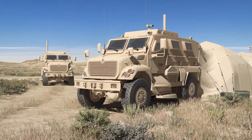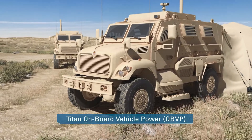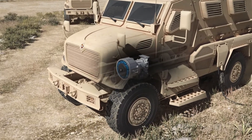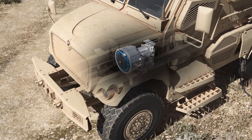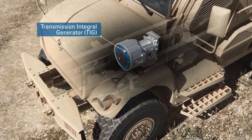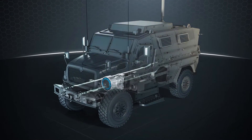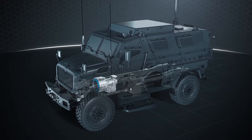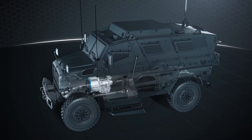In partnership with Allison Transmission, Leonardo DRS is addressing this challenge with Titan Onboard Vehicle Power, or OBVP. This tested, proven, and delivered system consists of a high-reliability Allison transmission and the Leonardo DRS Transmission Integral Generator, or TIG. OBVP technology transforms the vehicle's powertrain into a mobile electrical power plant without affecting vehicle performance. OBVP-equipped vehicles in a tactical formation provide mission-essential power without the burden of towed generators.